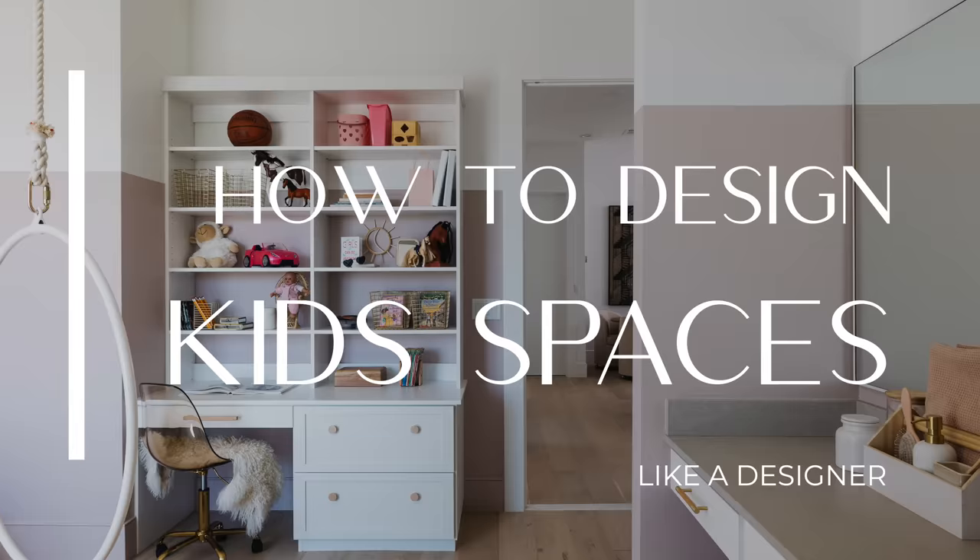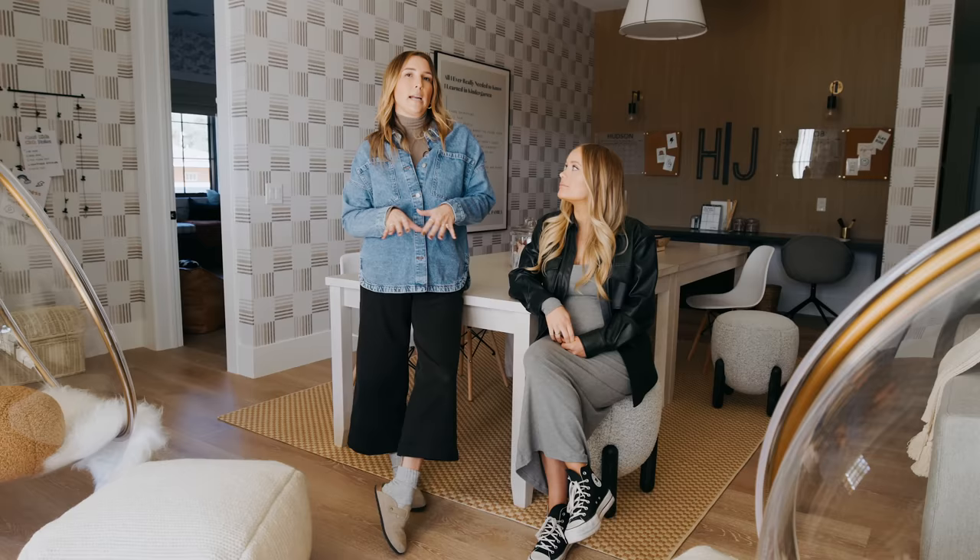So what are we going to do today? We're going to show you how to design your kids' spaces like a designer.